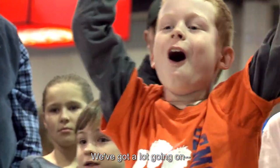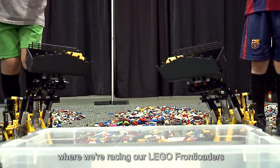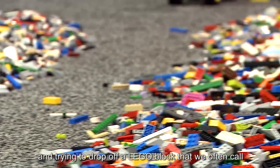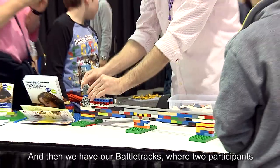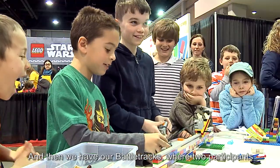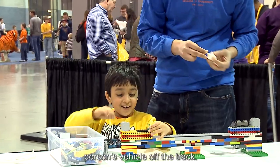We've got a lot going on. We have our front loader derby where we're racing our Lego front loaders and trying to drop off a Lego block that we often call a chicken nugget. And then we have our battle tracks where two participants get to engineer a vehicle to knock the other person's vehicle off the track.